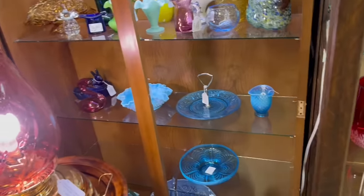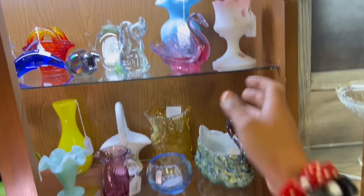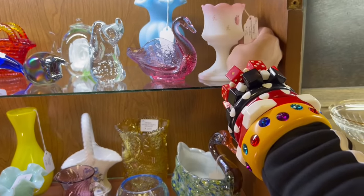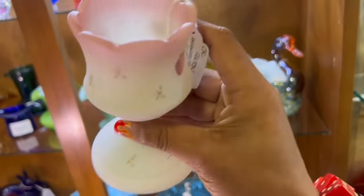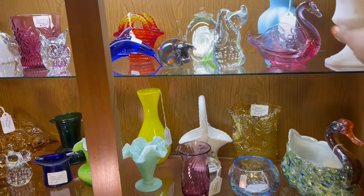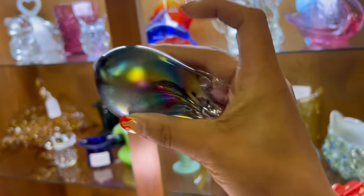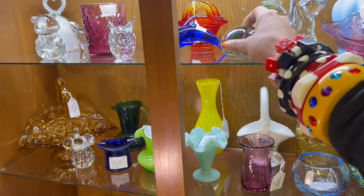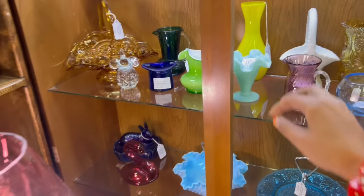Look what else they have. Gosh, that was exciting. I see a lot of stuff. Look at this — that's really pretty. Raspberry floral votive. Look at this pig. Is it a pig? Yeah, iridescent pig paperweight. And the little Tiffany color — that's $23.